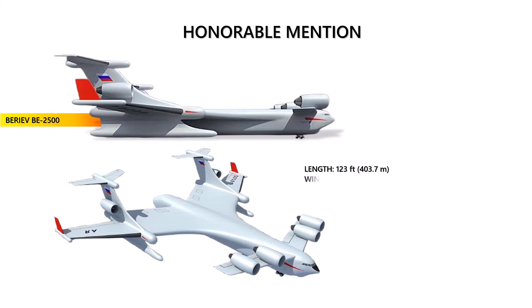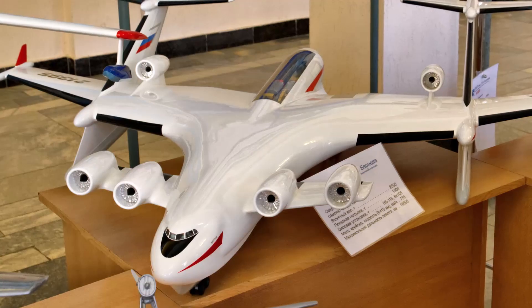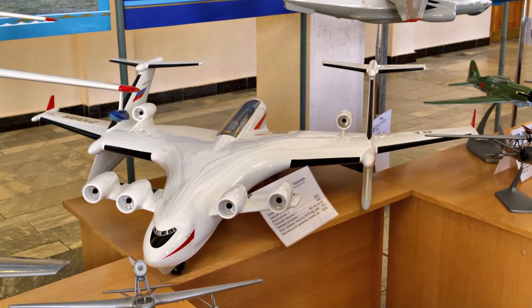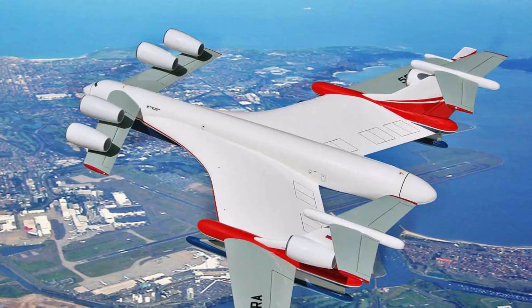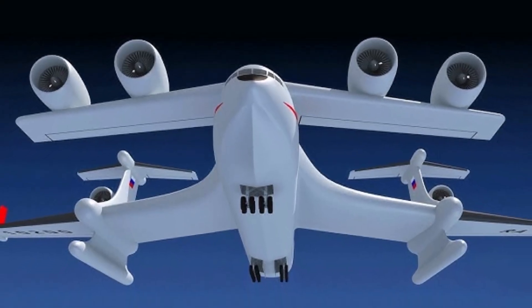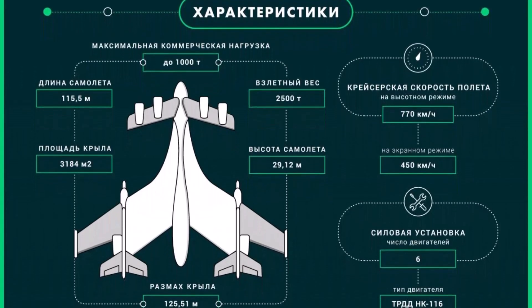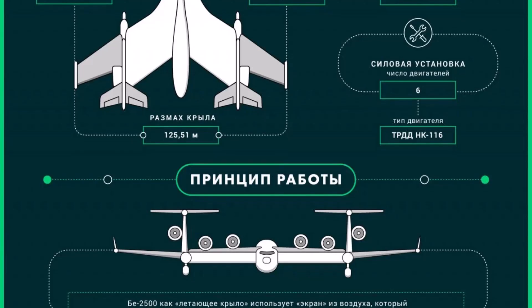Honorable Mention: The Beriev BE-2500. This incredible super-heavy amphibious aircraft was never built. Imagine a colossal design — longer than 400 feet, with a wingspan exceeding 500 feet, surpassing even the Antonov AN-225 Mriya, and a maximum takeoff weight of 2,500 metric tons. One of the most ambitious concepts for the BE-2500 was its potential use as a mobile launch platform for space missions, transporting rocket payloads to high altitudes before launching them. However, the BE-2500 was never constructed due to a combination of technical, financial, and practical challenges.